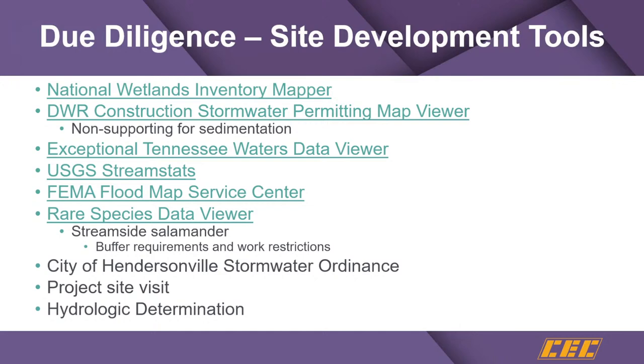The next tool is the TDEC Department of Water Resources Construction Stormwater Permitting Map Viewer. This version strips away extraneous information and focuses on siltation-impaired streams and siltation-impaired watersheds.